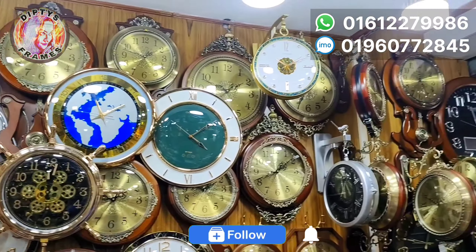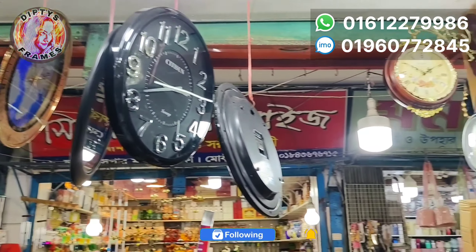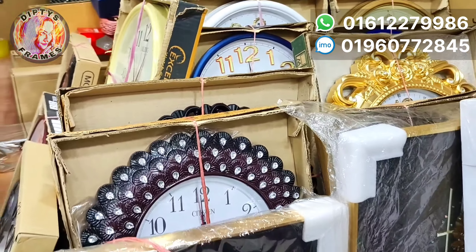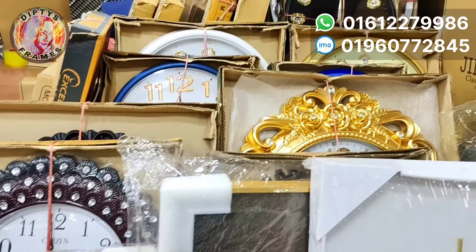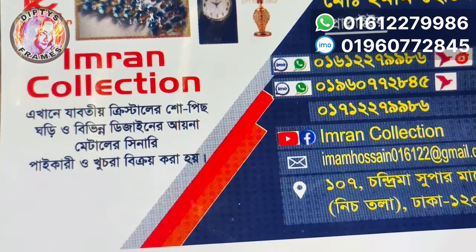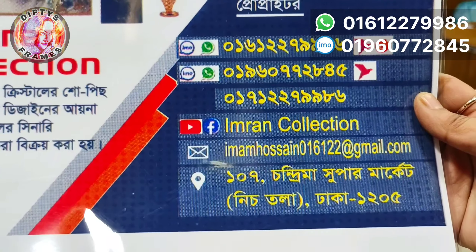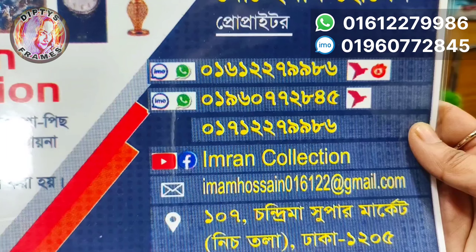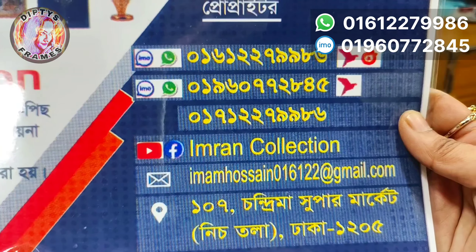This is a very nice shop. I want to see some of these collections. Of course, this is a very reasonable price. The name is Imran Collection. The address is in the description.